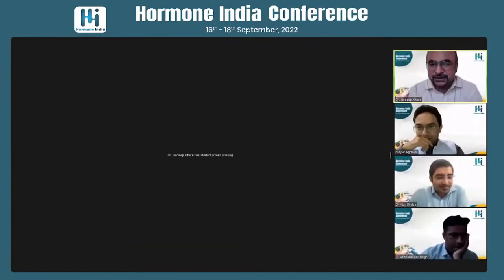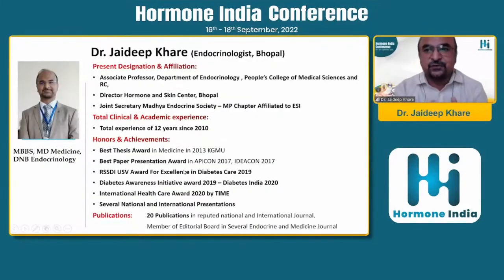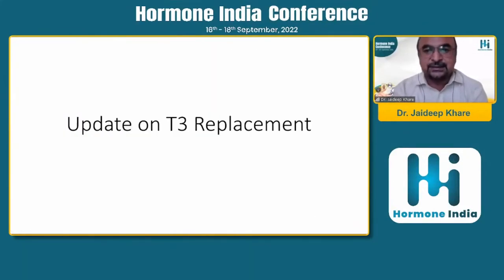My today's topic has been slightly covered by Sarita Bajaj ma'am - the update on T3. The most important thing is that whenever we are planning to replace T3, it should be under supervision. T4 is still the treatment of choice for any hypothyroidism, but 10 to 15% of cases don't get their symptoms resolved. I will be covering those guidelines.